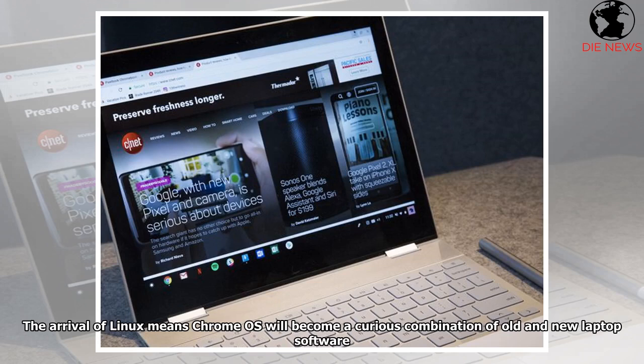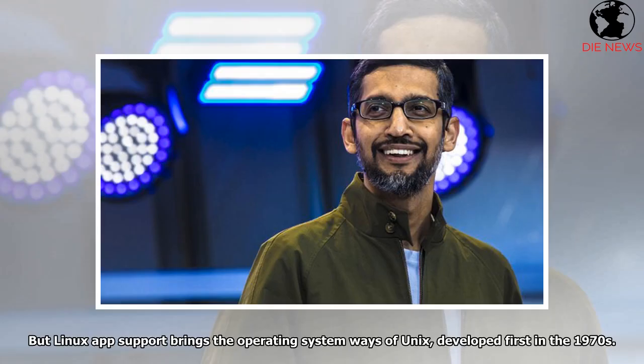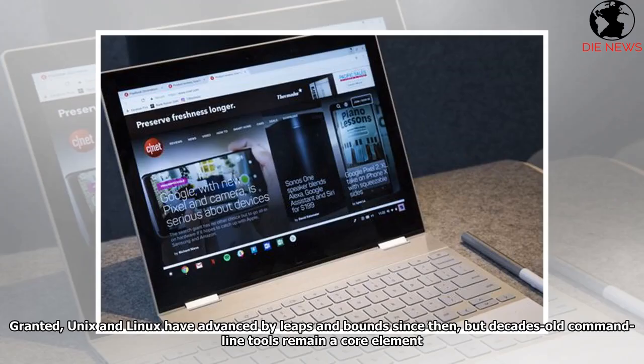The arrival of Linux means Chrome OS will become a curious combination of old and new laptop software. Chrome OS debuted with deeply integrated security, frequent and no-fuss updates, fast booting, and cloud synchronization that lets you easily move to a new machine or power wash back to a pristine state. But Linux app support brings the ways of Unix, developed first in the 1970s — and while Unix and Linux have advanced by leaps and bounds since then, decades-old command-line tools remain a core element.